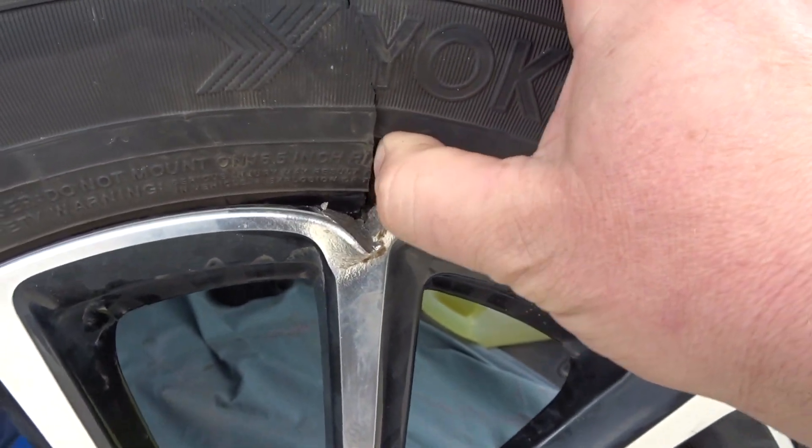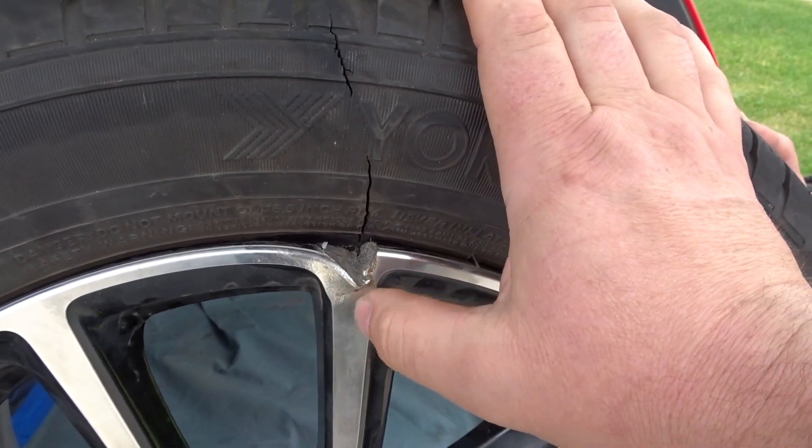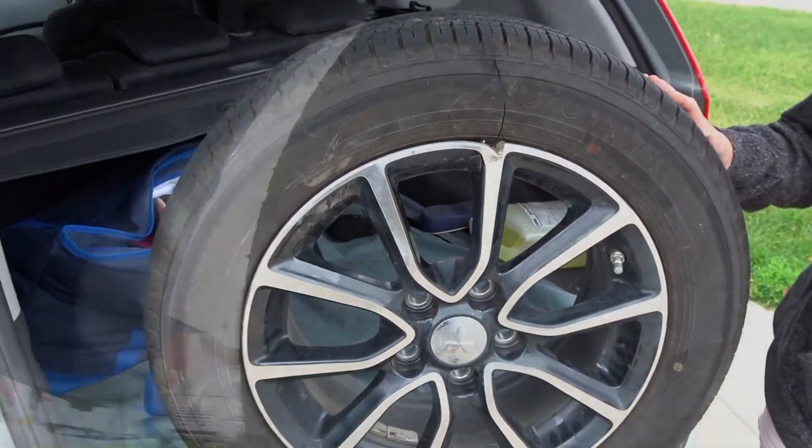Looking at the car — there's no way there's more damage underneath, but if there is I'm going to clean it up and then my insurance can fight with the city.